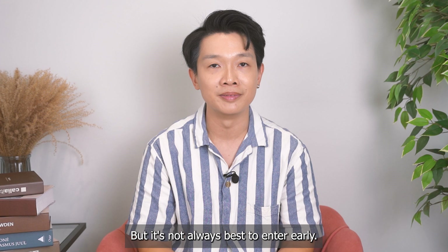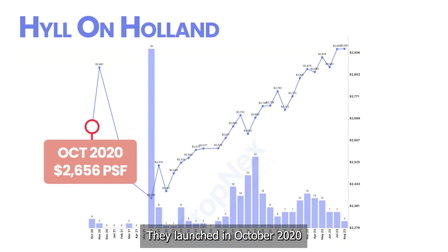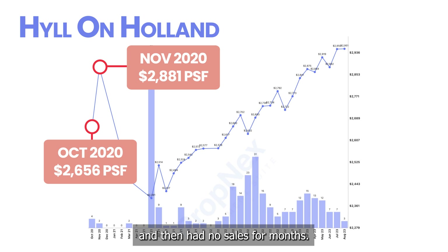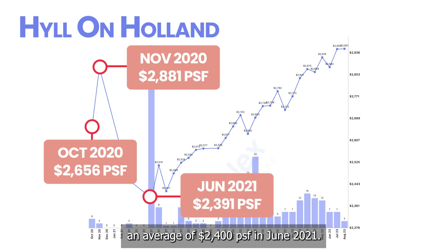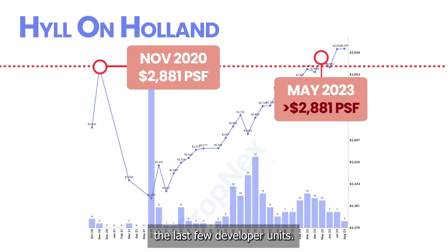But it's not always best to enter early. Take Hue and Holland as an example. They launched in October 2020 at $2,600 PSF, increased to $2,900 PSF and then had no sales for months. The developer eventually slashed 17% of their prices and relaunched at an average of $2,400 PSF in June 2021. Prices only returned to previous highs in 2023 in the last few developer units.